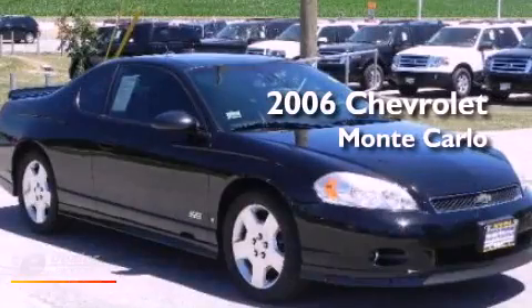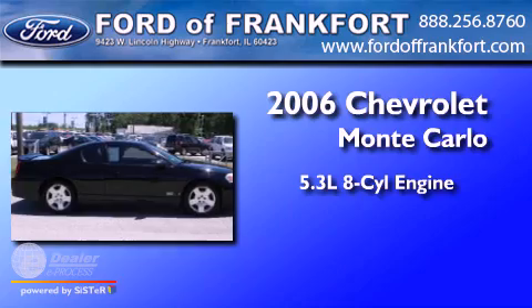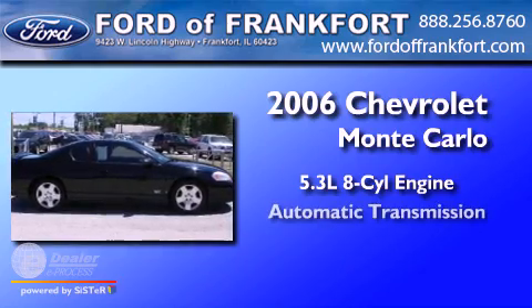This is a 2006 Chevrolet Monte Carlo. It has a 5.3-liter, eight-cylinder engine and an automatic transmission.